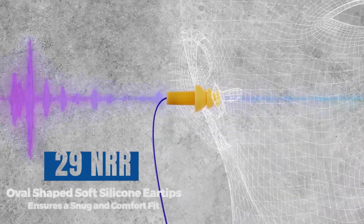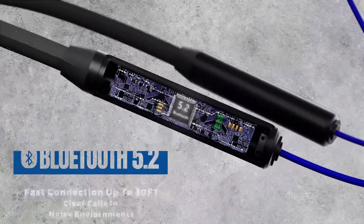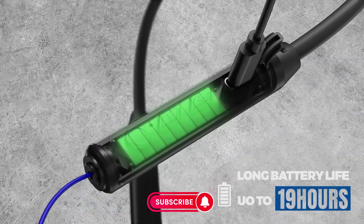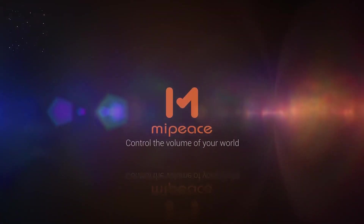With a battery life of 16-plus hours, the MIPIS Neckband Wireless Earbuds Earplugs provide extended usage on a single charge. This extended battery life is especially beneficial for those with long work shifts, eliminating the need for frequent recharging.